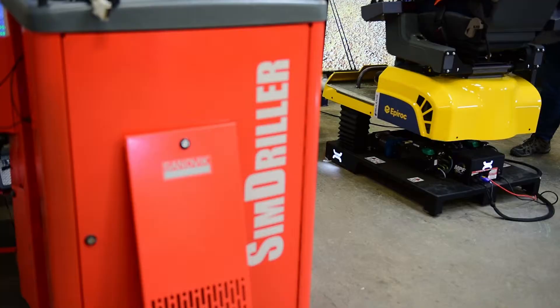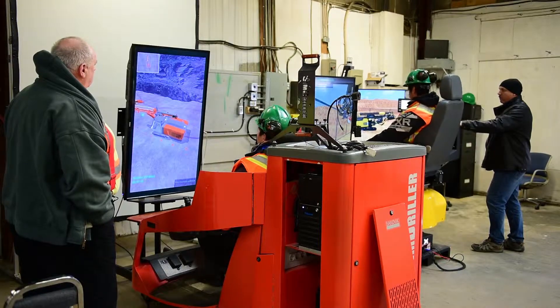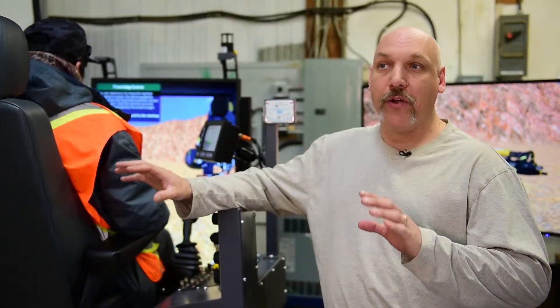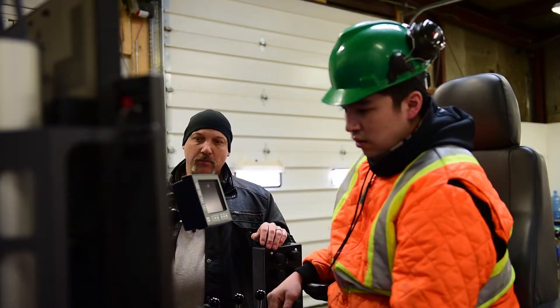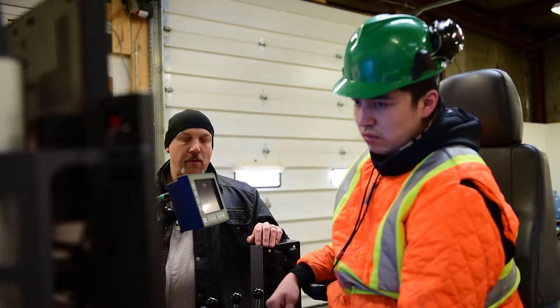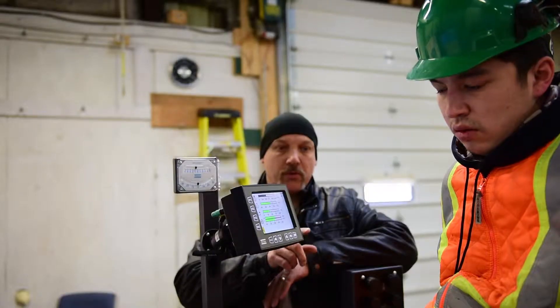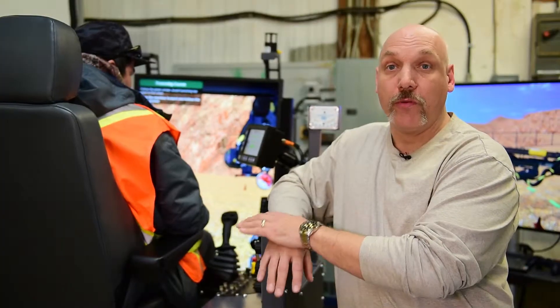What we have is an Epiroc and a Sandvik simulation drill. It's basically like sitting inside the actual cabs of these higher-end drills. So your track oscillations here — my specialty is more focused on the sims. I was trained by a gentleman from Finland for Epiroc and for Sandvik, and they actually certified me to become a trainer for their machines.